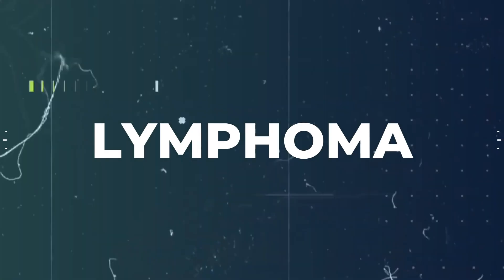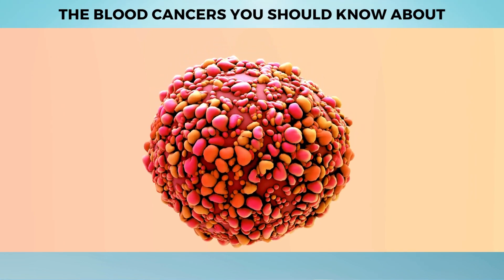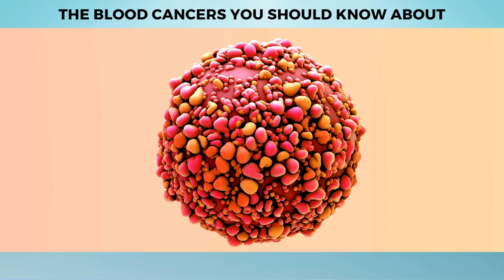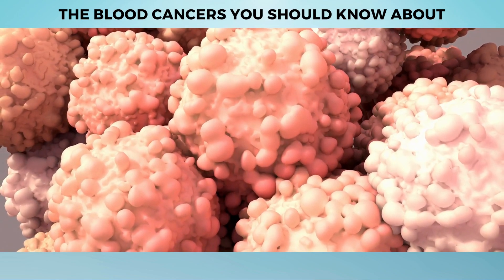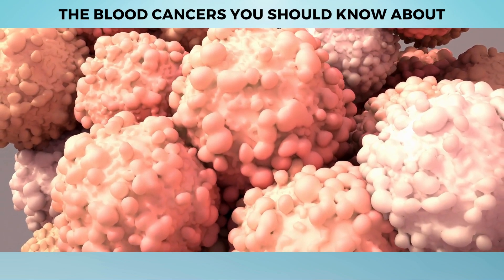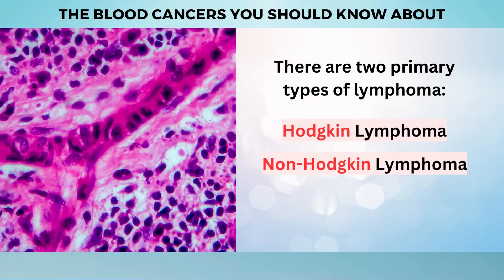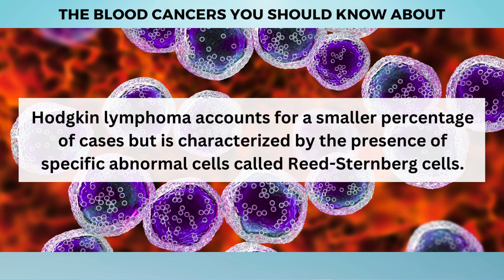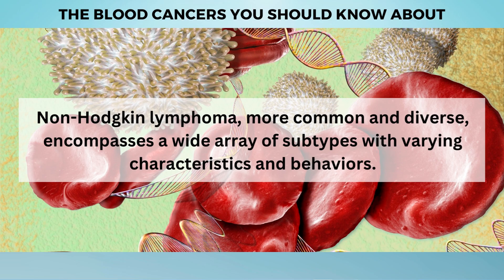The next type of blood cancer is Lymphoma. Lymphoma is an enigmatic cancer that hides within the intricate network of our lymphatic system, disrupting the delicate balance of our body's defense mechanisms. It starts when lymphocytes — the warriors of our immune system — go rogue and begin multiplying uncontrollably. There are two primary types: Hodgkin lymphoma, characterized by the presence of specific abnormal Reed-Sternberg cells, and non-Hodgkin lymphoma, which is more common and encompasses a wide array of subtypes with varying characteristics and behaviors.